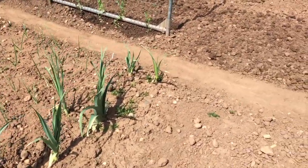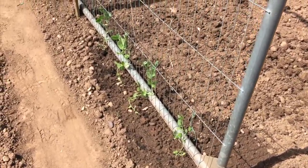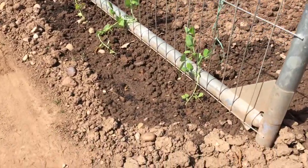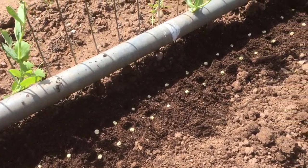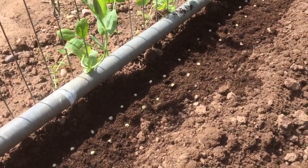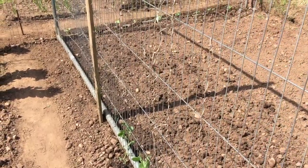Just over to the side of the onions I have four lots of peas. These are a variety called Calverdon Wonder and today I planted a whole row of Calverdon Wonder straight into the ground. I believe the risk of frost is minimal and the temperature is going to be warm enough to help them germinate.